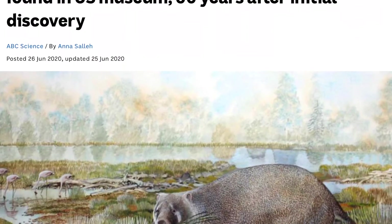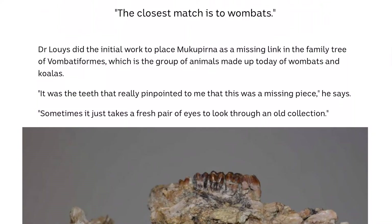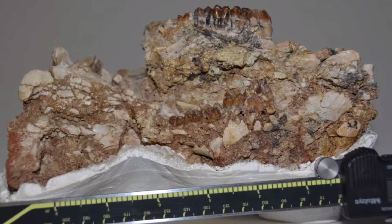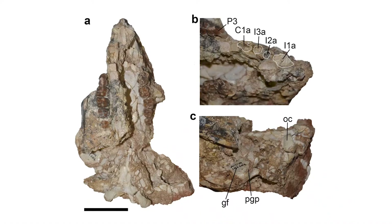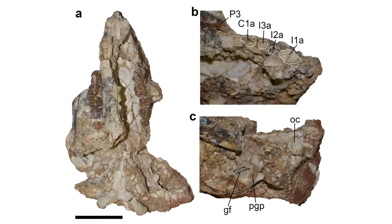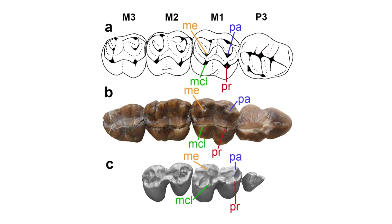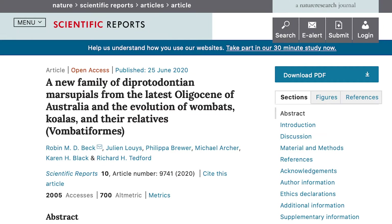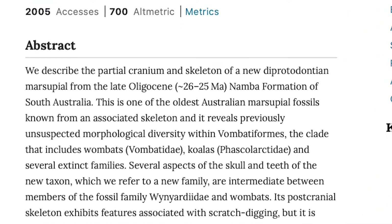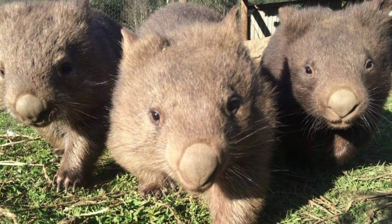An ancient wombat has been found in the American Museum of Natural History 50 years after it was first discovered. The new species, dubbed Makapuna, lived about 25 million years ago in northern South Australia. The specimen was collected by US paleontologists mid-last century and taken back to New York, where it lay unidentified until rediscovered 10 years ago by a visiting Australian paleontologist. Makapuna was four to five times bigger than a modern wombat, weighing in at between 143 and 171 kilograms.